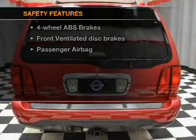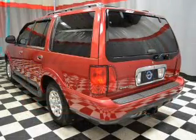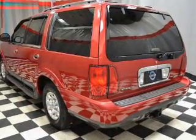And for your peace of mind, the following safety equipment is included: front ventilated disc brakes, passenger airbag. Let us put you in the driver's seat today.